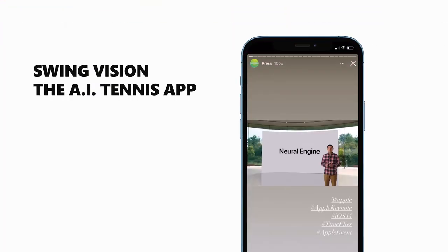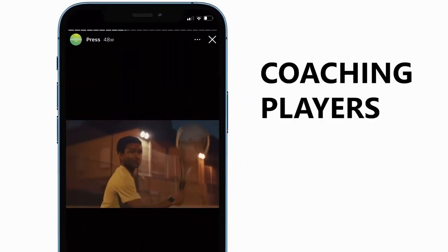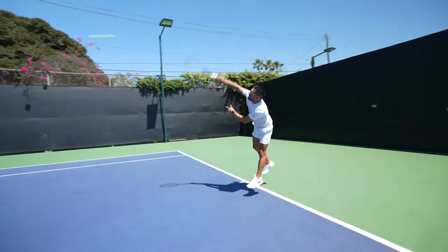In this episode, we talked about the impact of having SwingVision featured on the Apple Keynote, coaching players with AI, and last — between you and me — we also talked about Diego paying a little extra to have the speed of his serves register faster than they actually are.